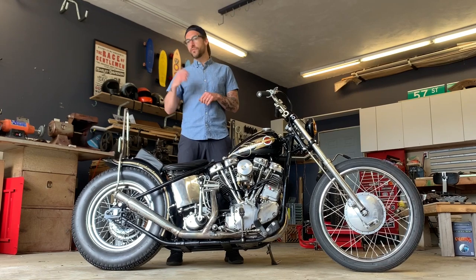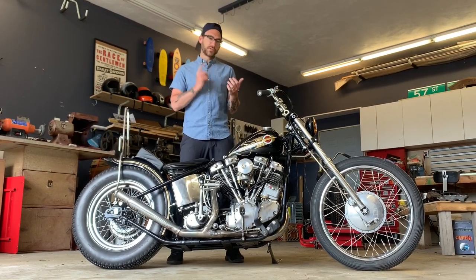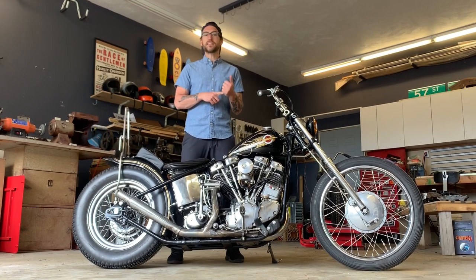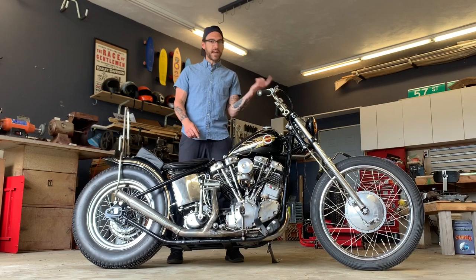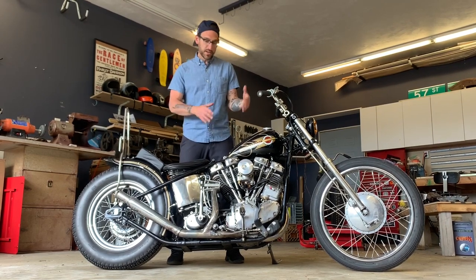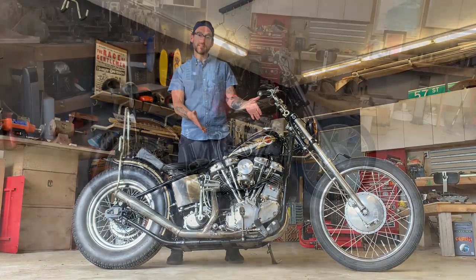Sure enough we drove home, I thought about it, went back to Brooklyn where I was living at the time, sold a guitar of mine, got the cash together, and the next weekend we drove back out to Ohio — another eight hours out there — bought the motor, tucked it into my backseat, drove home. Here it is.